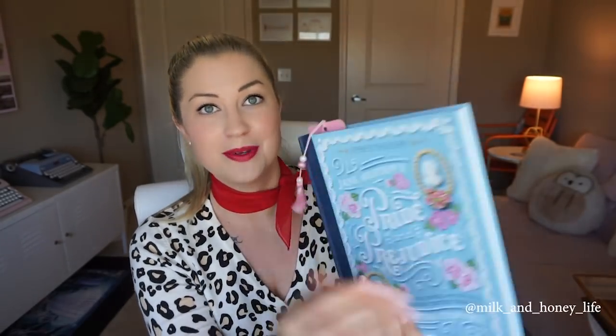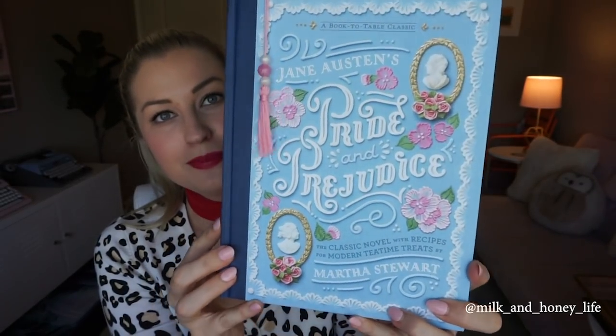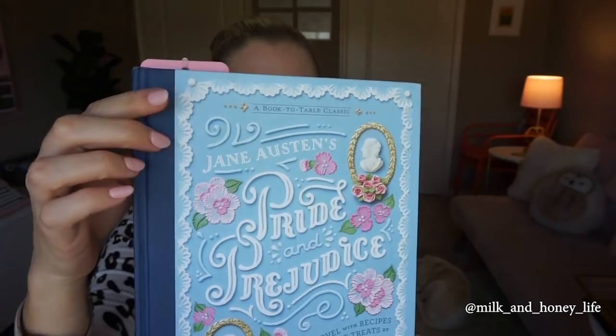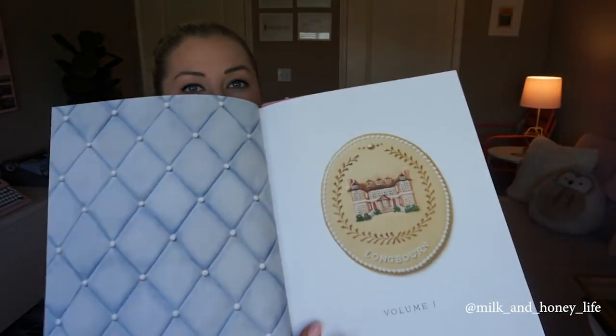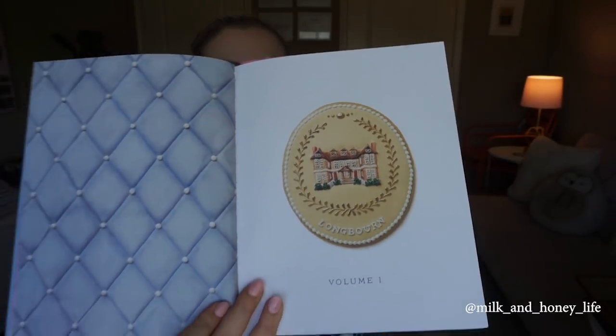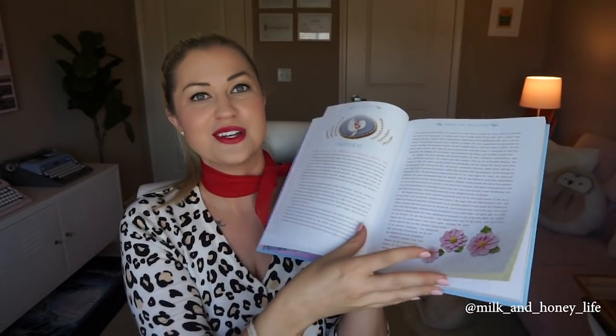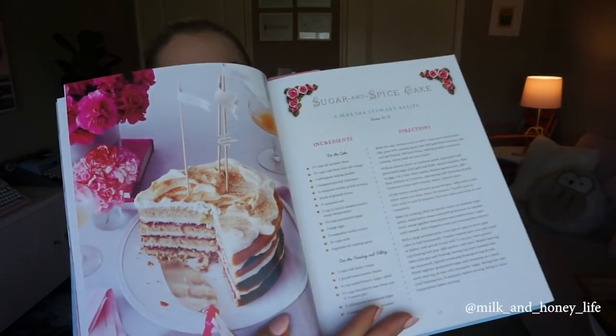This is a gorgeous book that's been all over my Instagram — it's a beautiful printing of Jane Austen's Pride and Prejudice. They reimagined it in this illustrated version, and all throughout it has recipes from Martha Stewart. So it's a really fun mix of a cookbook and literature. Each chapter has gorgeous baked goods and really pretty font choices. It's a joy to read and to flip through, and the recipes are divine. I haven't made any of them yet, but I definitely will once I can get my hands on some flour and other grocery staples.